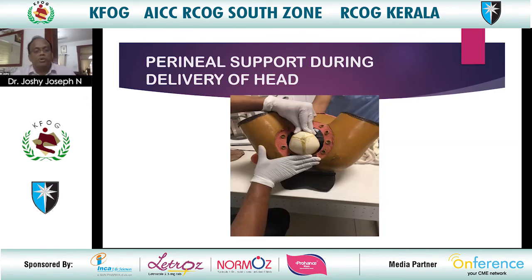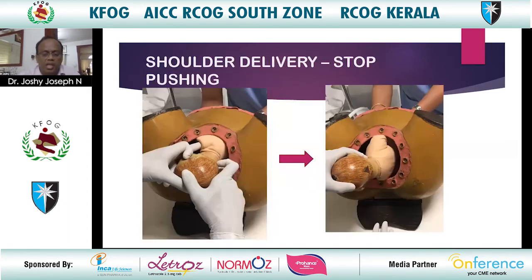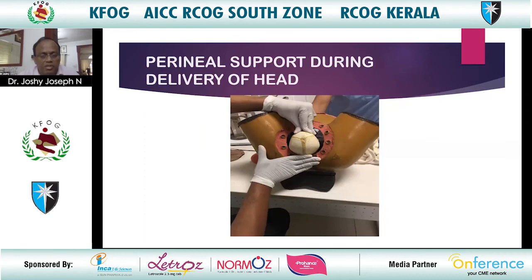Flex the occiput and prevent rapid extension of the head. Provide perineal support during delivery of the head and immediately after delivery. Ask the patient to stop pushing and take short, quick breaths in order to stop the sensation of pushing, allowing gentle and slow delivery.